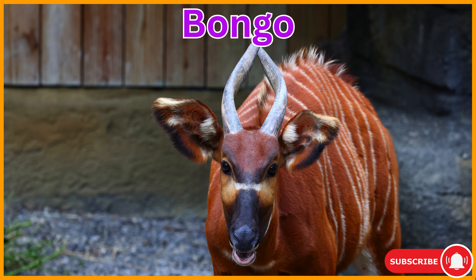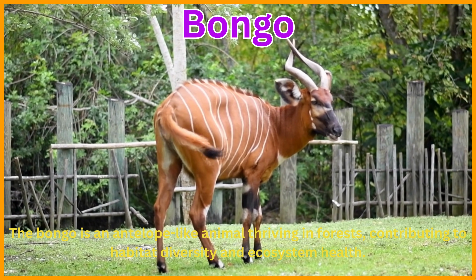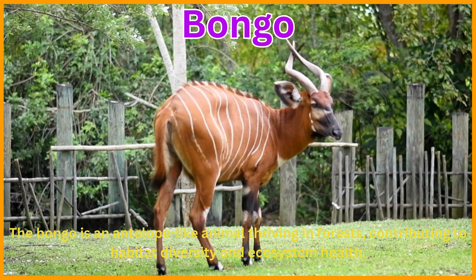Bongo. The bongo is an antelope-like animal thriving in forests, contributing to habitat diversity and ecosystem health.